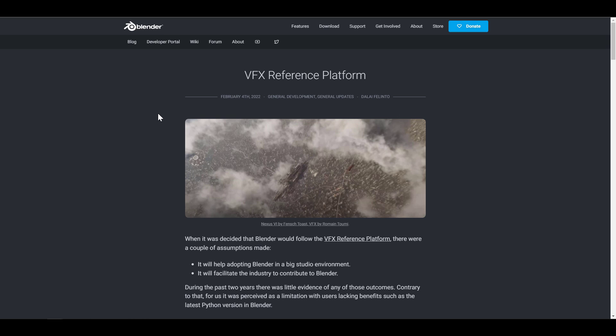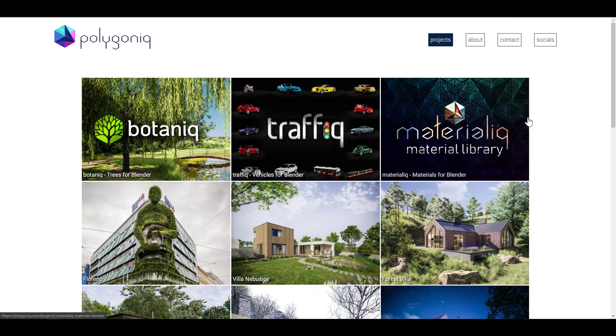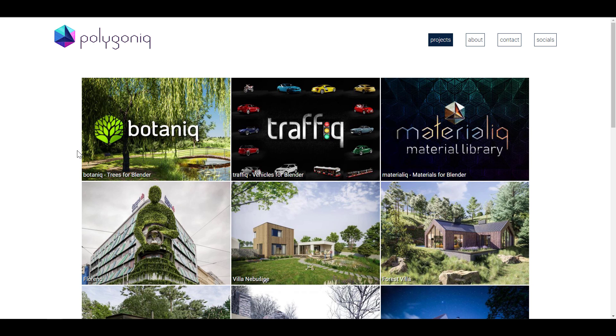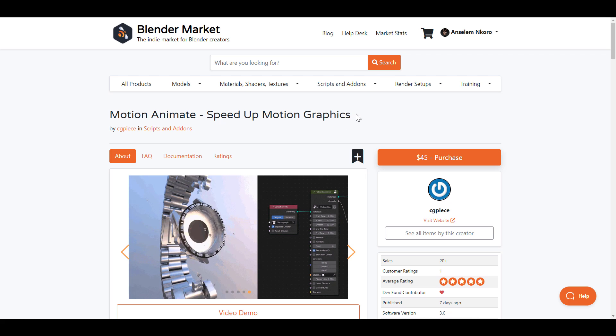Away from the Blender Foundation releases, let's look at some things coming to the community. We are getting a new Blender Development Fund member — the folks from Polygonic, who have now joined under the corporate bronze membership. Polygonic are the creators of Botanic, Traffic, Material Leak, and many other Blender add-ons. I'll put a link in the description where you can check out some of the things they've created on the Blender Market.